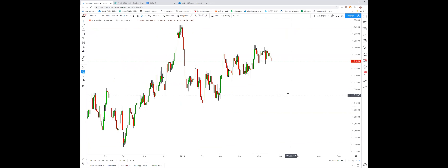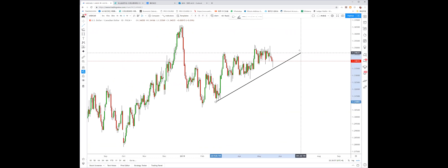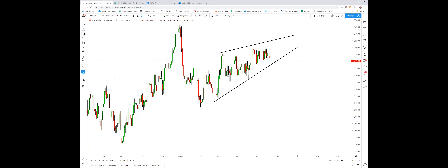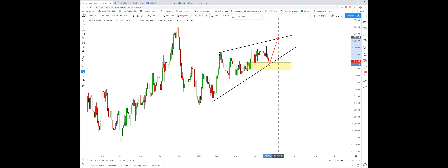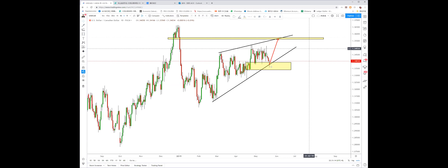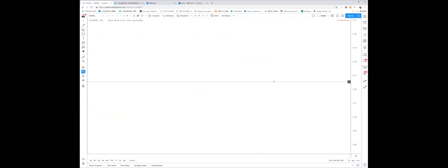Dollar CAD looks like it's still in a bullish channel. You can consider buying again because this place around 1.34 is really nice — it may have another rally from 1.34 to test 1.35. Consider buying this pullback from 1.34 with a stop loss below 1.3330.